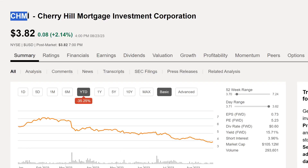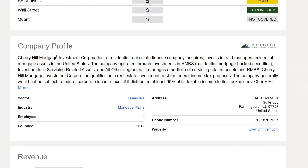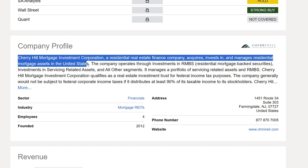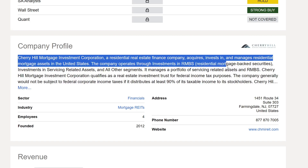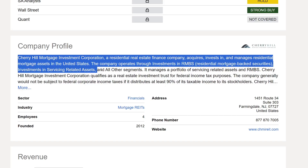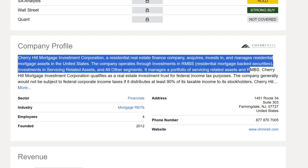CHMI stands for Cherry Hill Mortgage Investment Corporation. They're currently trading at about $3.82. Cherry Hill Mortgage Investment Corporation is a residential real estate finance company that acquires, invests in, and manages residential mortgage assets in the United States. The company operates through investments in RMBS — residential mortgage-backed securities — investments in servicing-related assets, and all other segments. It manages a portfolio of servicing-related assets in RMBS.